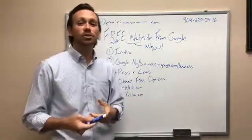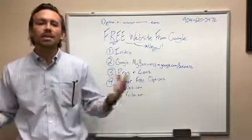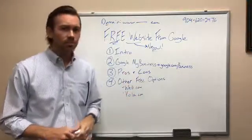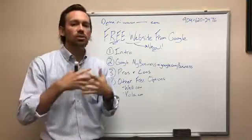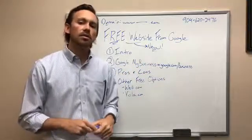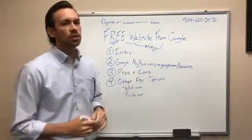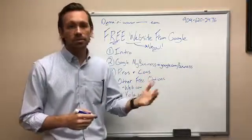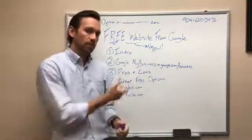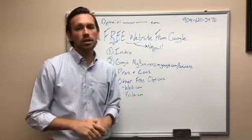A couple of other things common on websites that this one is lacking: no social share buttons, so if someone visits your site and wants to share it on Facebook or Twitter, they cannot. There's no analytics — you can't connect Google Analytics to learn how long people are spending on your site or demographic information. And there aren't some SEO functions where you can designate what you want to appear in Google search results.